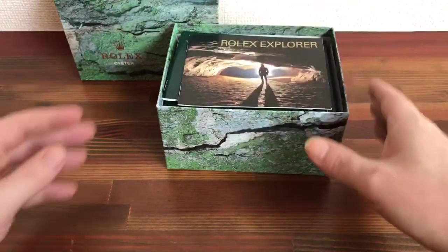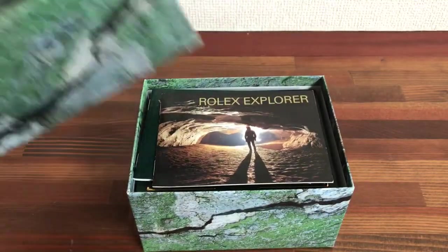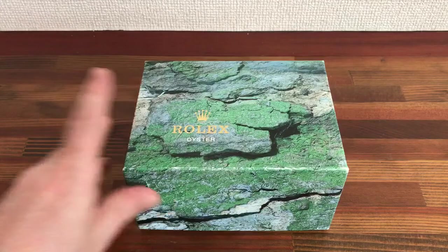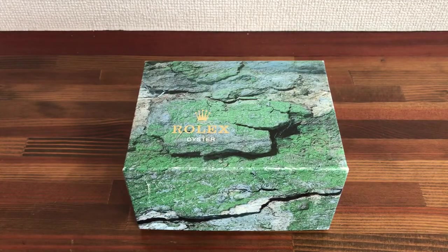I can also source some fantastic watches. If you're in the market for Rolex accessories, watches, or any other Swiss or Japanese brands, please send me a message. Just let me know the watch model, the year, the price range, and the condition you're looking for, and I will source you some great watches and send photos, details, and prices. You may find some good bargains.